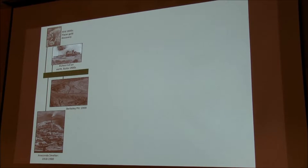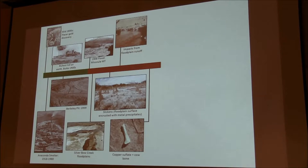As I mentioned, the main source of the contamination was the smelter. At the time, the Anaconda smelter was the largest copper smelter in the world, and it was active until about 1980.